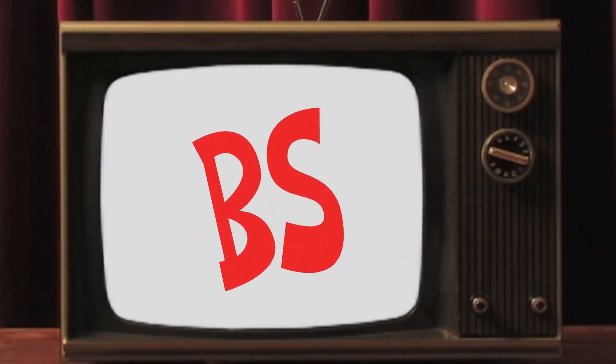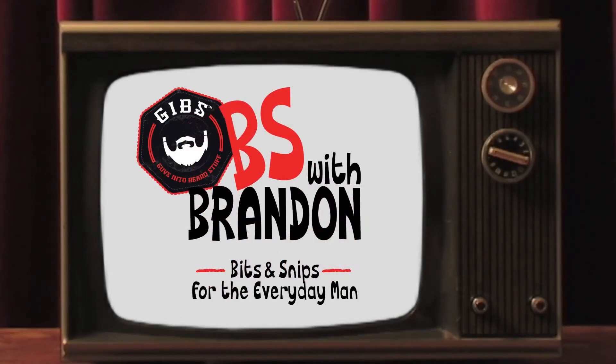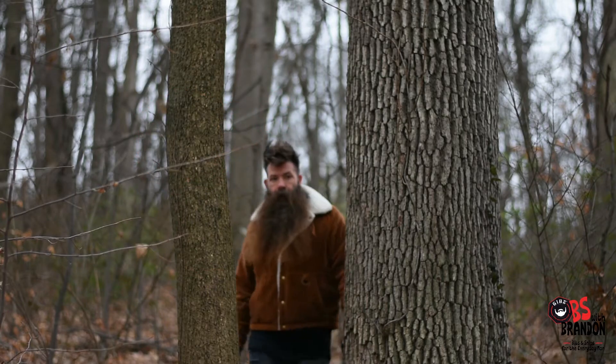It's time for B.S. with Brandon — Bits and Snips for the Everyday Man, brought to you by Gabe's Grooming. Hey there, fellow nature lovers. This is Brandon from B.S. with Brandon, and I'm here with some great news for you all.